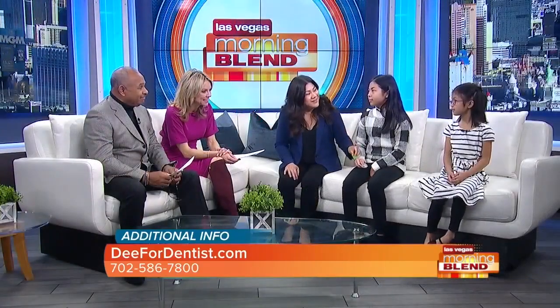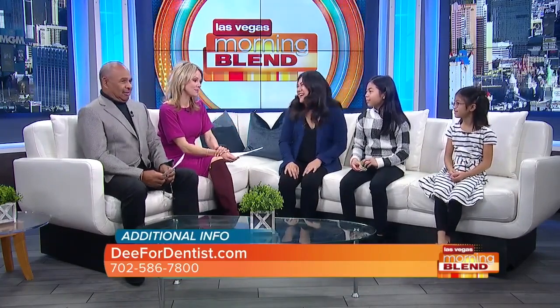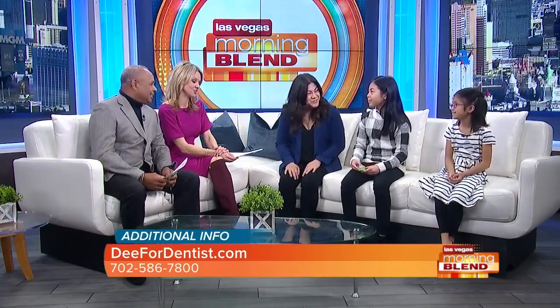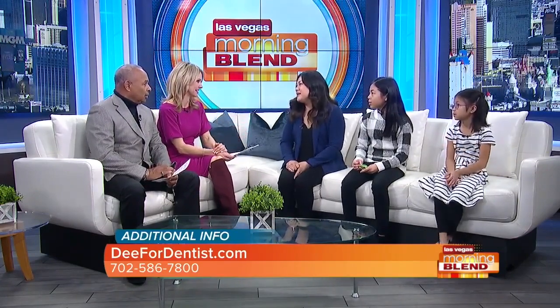This is wonderful. Layla, what grade are you in? Second grade. We have a second grader and a sixth grader — we're so happy to have you ladies on set. Your mom is wonderful. Dr. Dee, will you come back and talk to us more about preventing cavities in kids? I'd love to. I feel like that's a topic we need to shed some serious light on. Absolutely.